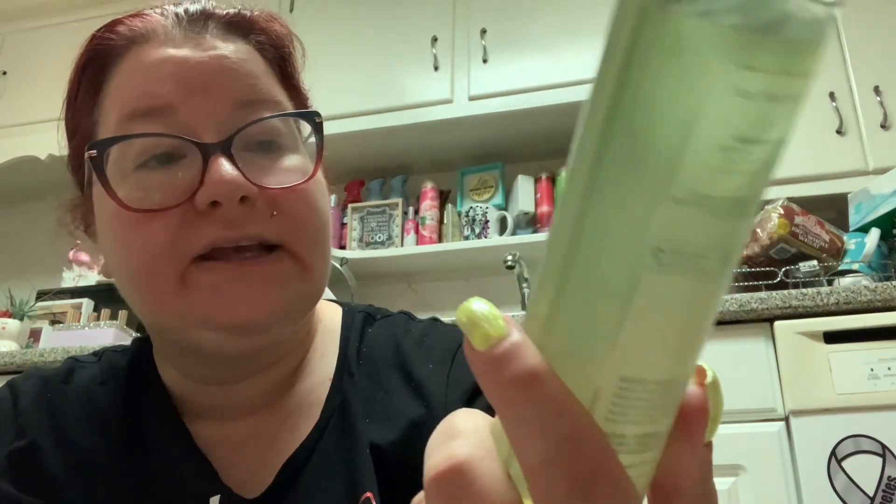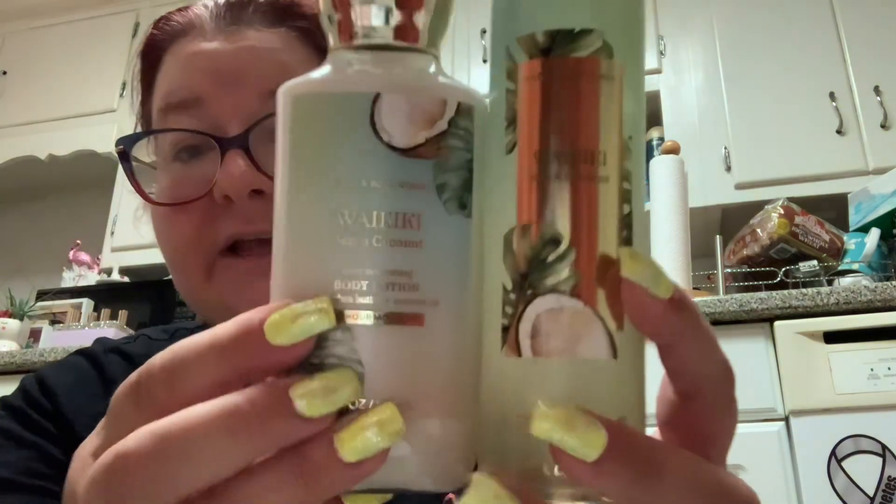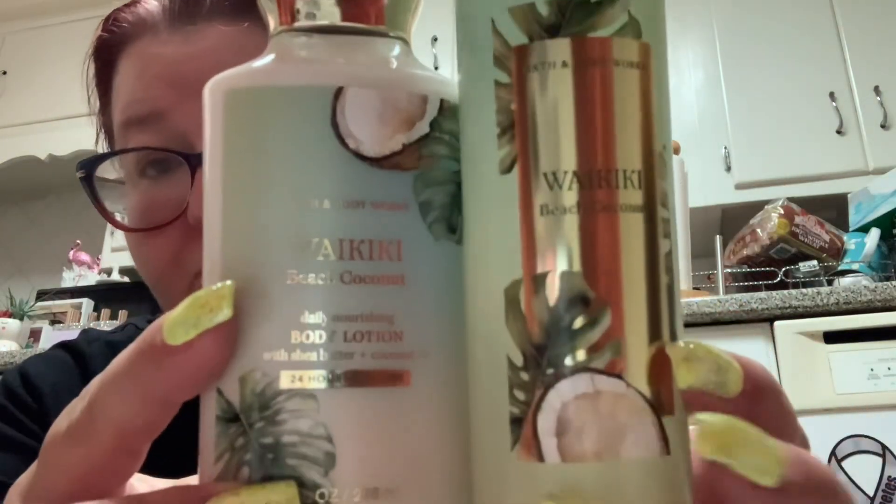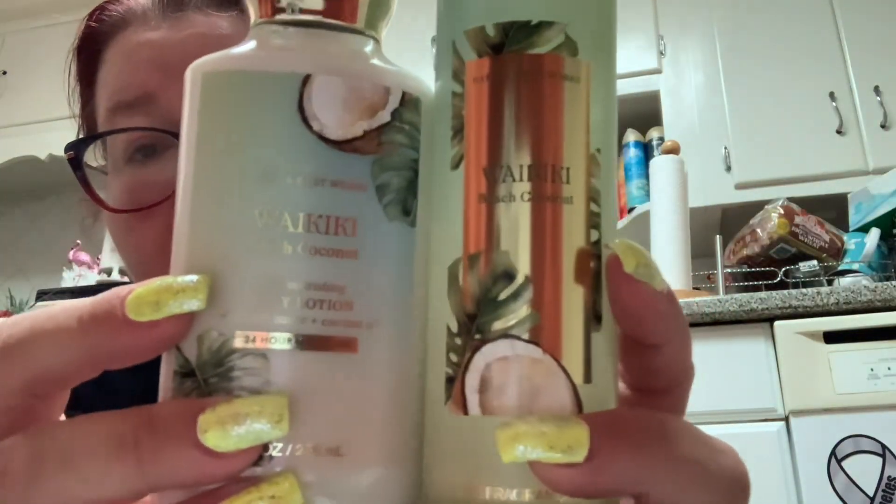I like the packaging on it this year because this smells like a unisex, gender-neutral fragrance. If you want to gift this to a man — or really anyone — the packaging works. I'm just saying if you're going for something more gender neutral, like buying it for your grandpa or something, I like this packaging.